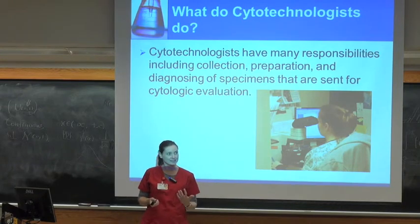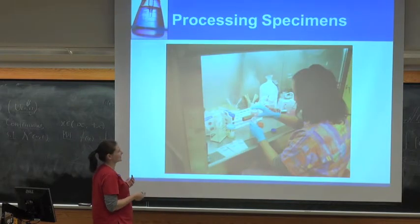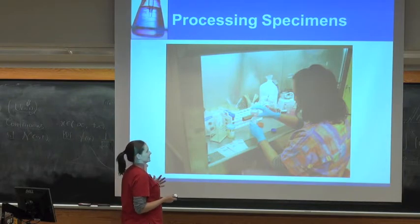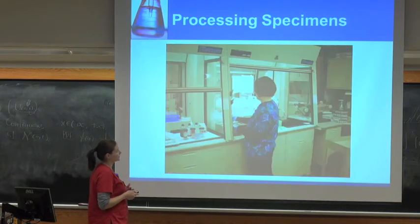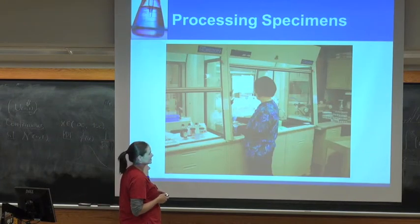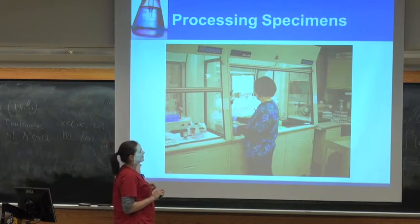There's not a lot of patient contact in our technology, but you do see patients. This is a tech sitting at a hood — it should look familiar from lab experiences you've had. It's basic lab stuff: vortexing, centrifuging. We have some automated systems but a lot of it gets done by hand still. This tech is at one of our staining stations performing a pap stain. We have automated staining as well but some of it has to be done by hand.